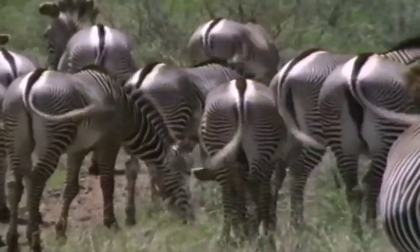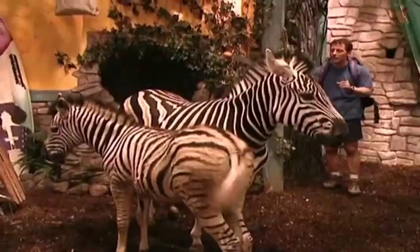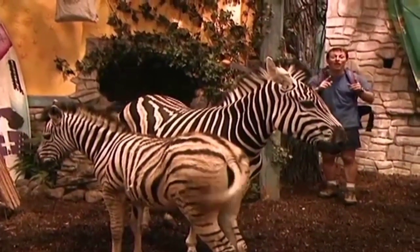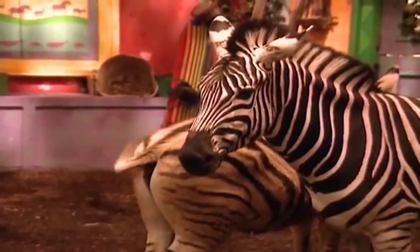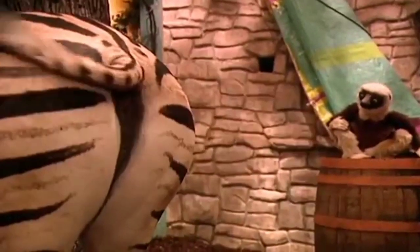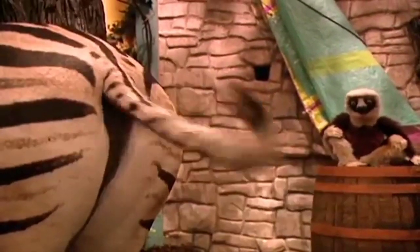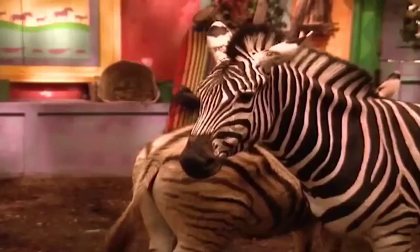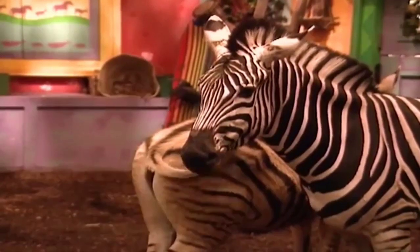Tail wagging helps shoo flies away. Look what these zebras do — they stand this way so that when they're waving their tails, they shoo flies off of each other's faces. Look at her tail, it never stops moving. The mom's really good at it, but the foal is learning fast.